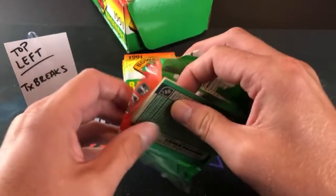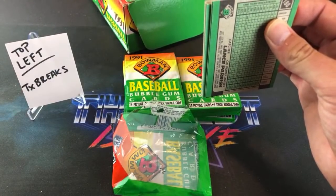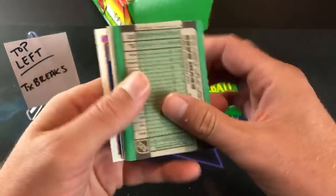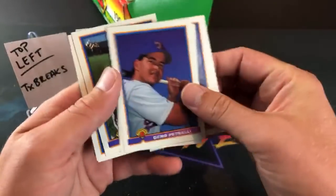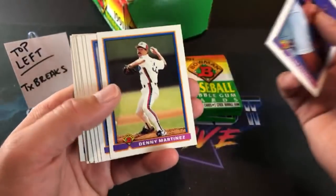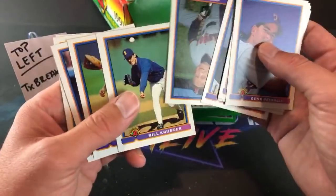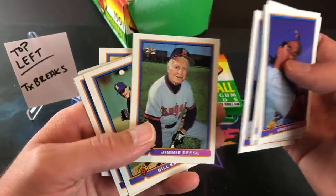Everyone is shouting for me to eat the gum — I hope you're happy! All right, let's see what we got in the second pack. Love this set. Rookie hunting is so much fun.